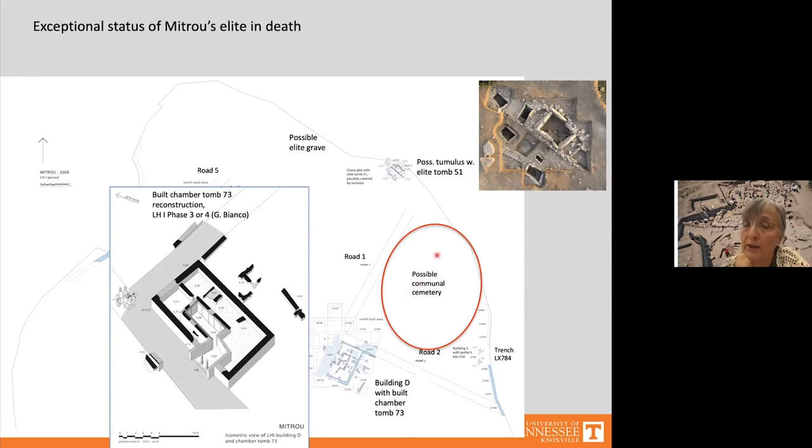If the people of Mitru were now burying their dead in a communal cemetery, the location of Tomb 73 within Building D's complex would have formed a very visible exception to the new rule — one made even more visible by the dromos located right on Road 1. To better convey these effects I asked architect Adarius Corajon to make digital models of the Middle Helladic and Late Helladic 1 towns. Much had to be extrapolated from geophysical surveys, so please look at overall effects rather than details.